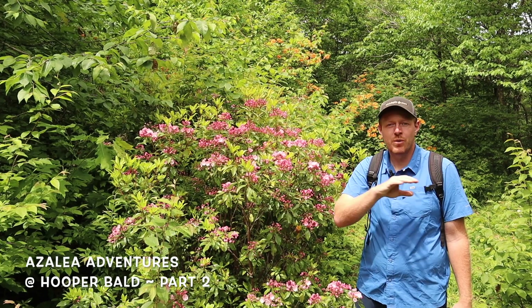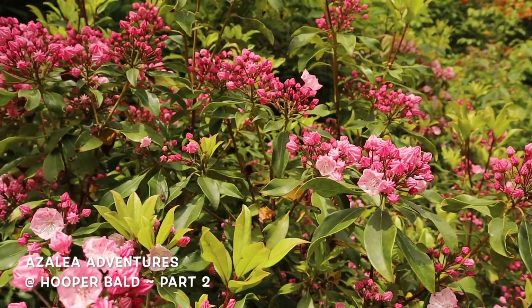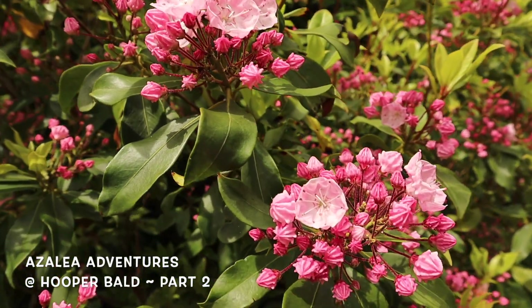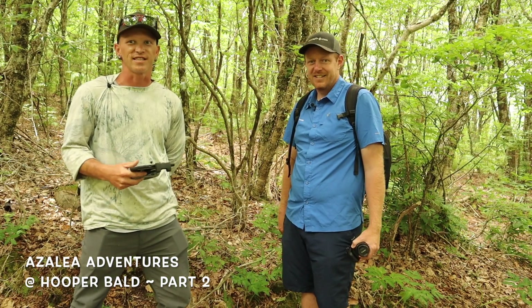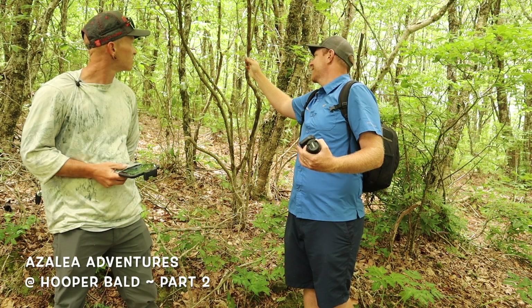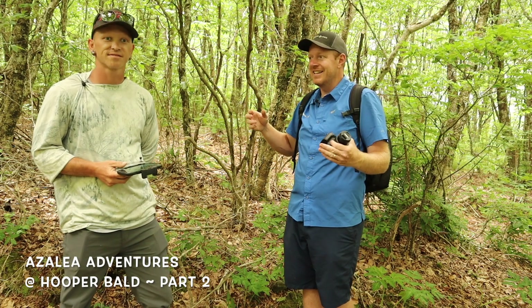All along the bald there are azaleas everywhere, plus mountain laurel — Kalmia — starting to get some good pink blooms. We're getting oranges, yellows, reds, and pinks from the native flame azalea, and of course Wesley keeps spotting variegated plants. This is definitely a fun hike — you should come check it out during the Azalea Festival in Robbinsville. We keep finding more tags out here — this one says FS01/6/orange deep throat — we'll figure out whose tag this is and what this bloom looks like.